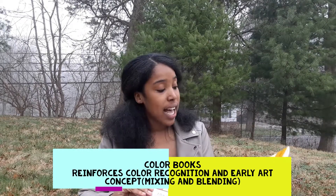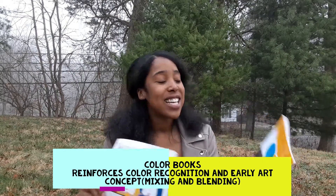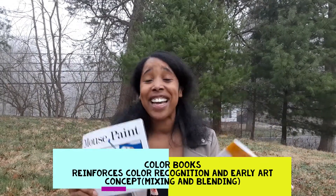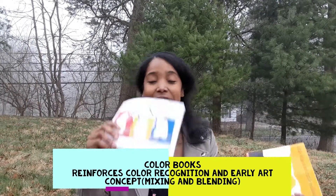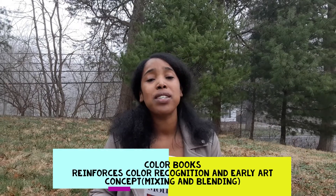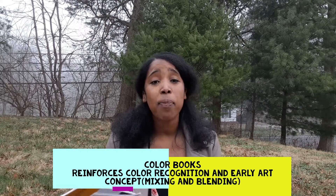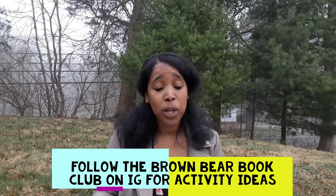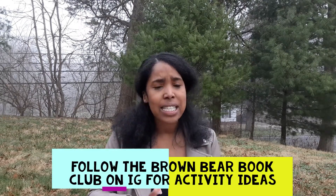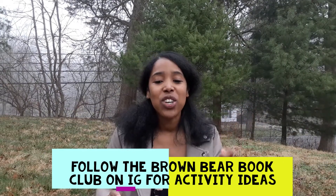The next thing you see in springtime is colors — everything's blooming, everything's blossoming — and you want young children to start identifying and exploring colors. Here I have Little Blue and Little Yellow by Leo Lionni and Mouse Paint by Ellen Stoll Walsh. Both of these books cover color mixing, blending, and making new colors, with lots of opportunities for exploration. If you want to read more about these books, make sure you follow me on Instagram at the Brown Bear Book Club to see the activity ideas, and check it out in the description box.